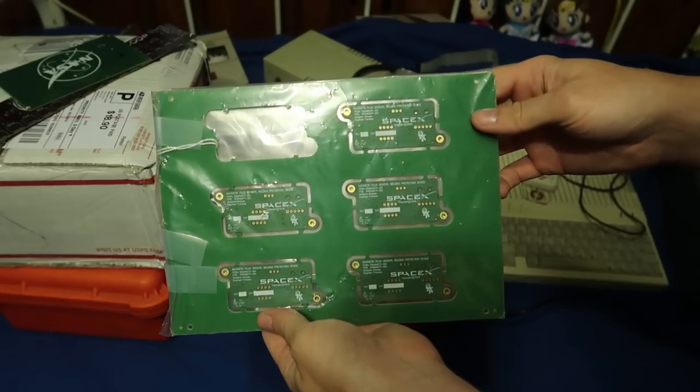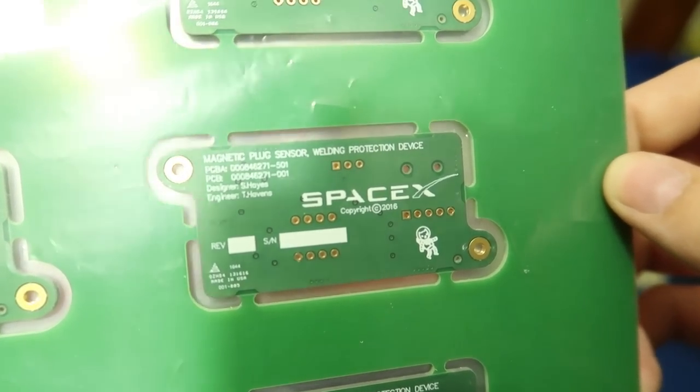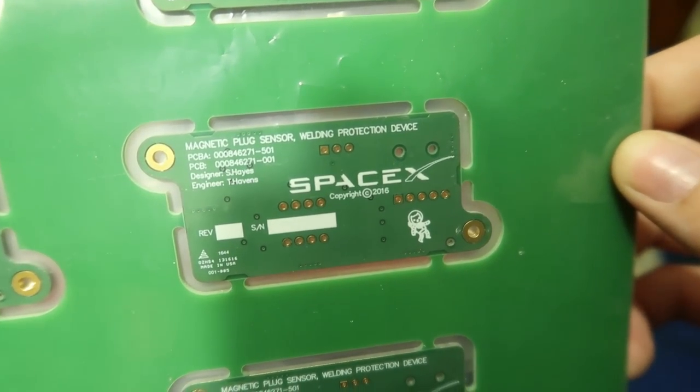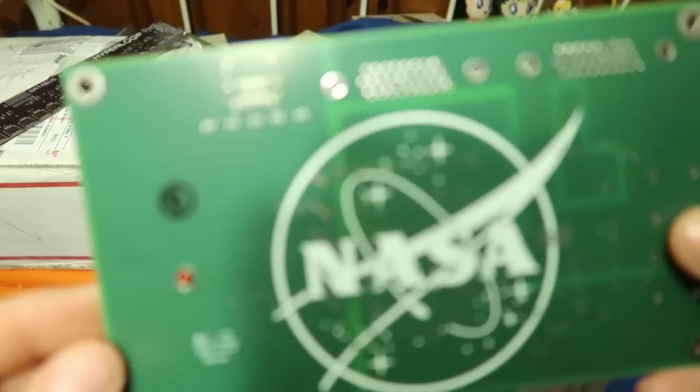At the recycling center I found these SpaceX circuit boards, a magnetic plug sensor, a welding protection device — very interesting. I also got a board from NASA.